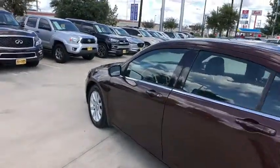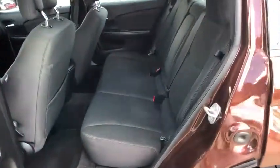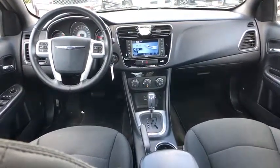Anti-lock braking system, keyless entry, stability control, traction control, steering wheel audio control, leather-wrapped steering wheel, Bluetooth, power steering, adjustable steering wheel, floor mats, six-speed automatic transmission.